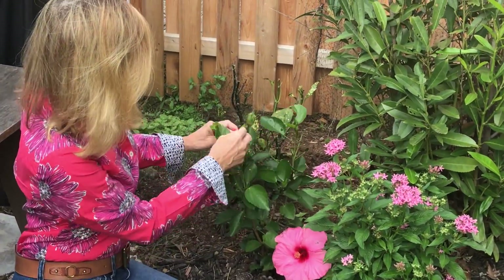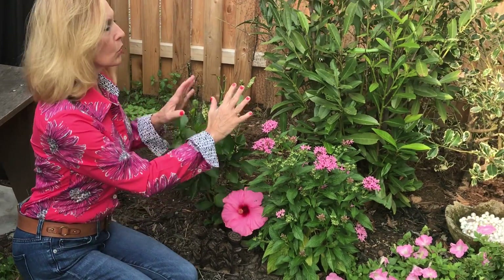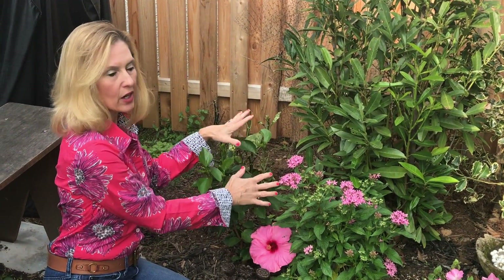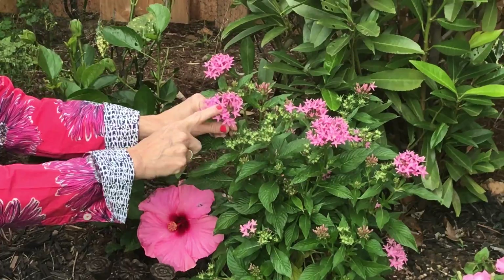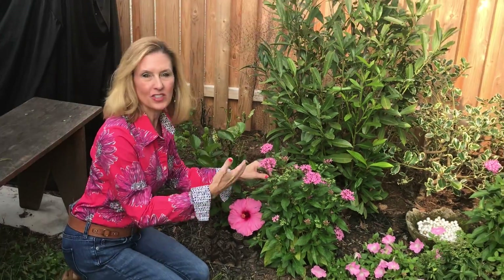There are a few more flowers that are gonna pop out. This is a perennial, so we're gonna leave her in the ground and keep her nice and cozy and comfortable here, and next year she'll blossom even a little bigger. Right over here by the hibiscus, this is called a pentas.